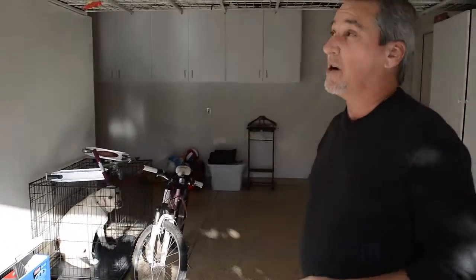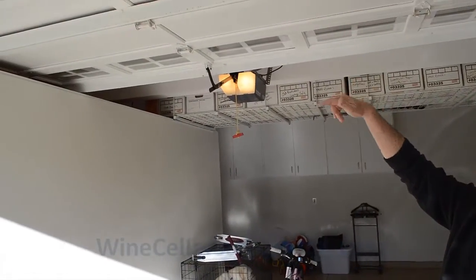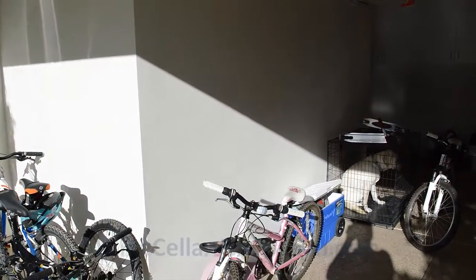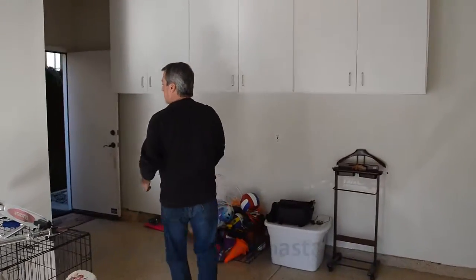We had a few obstacles to overcome besides all the bicycles and storage items, because of the garage door and the track that it rolls on. We had limited height to work with, but we're still able to maintain some of their storage as you can see above. All in all, it came out really nice — clients are very, very happy with it.